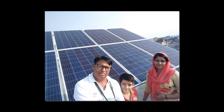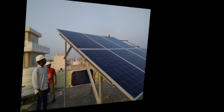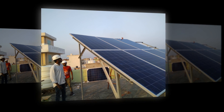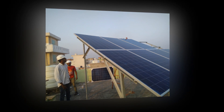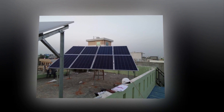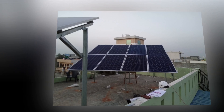Which country uses solar energy the most? Though China surpassed the USA and Germany as the world's largest producer of photovoltaic power in 2015, substantially helped by being the world's largest manufacturer of solar panels, India is emerging as a world leader in the usage of solar energy, competing with both the USA and China in the race.